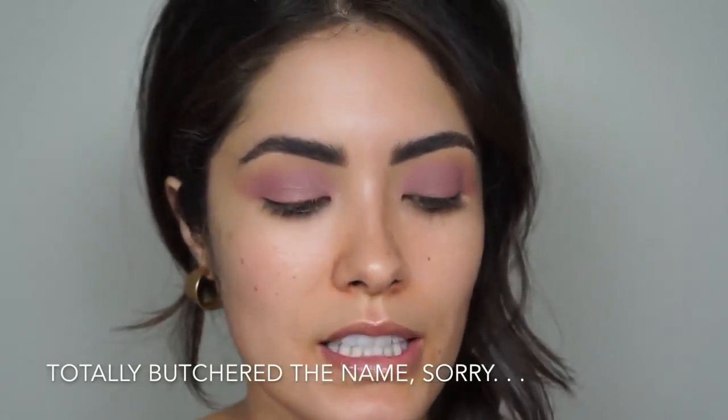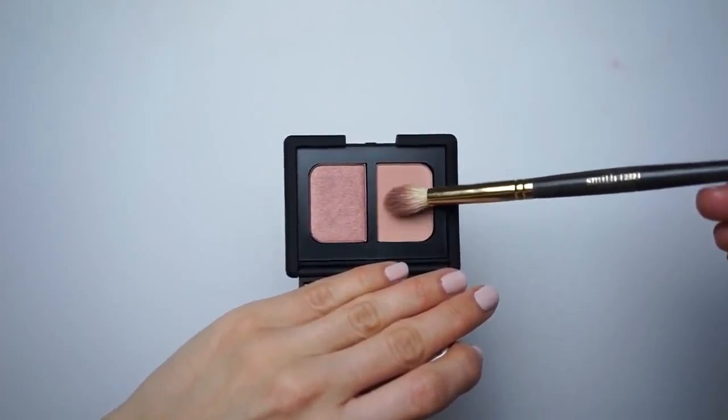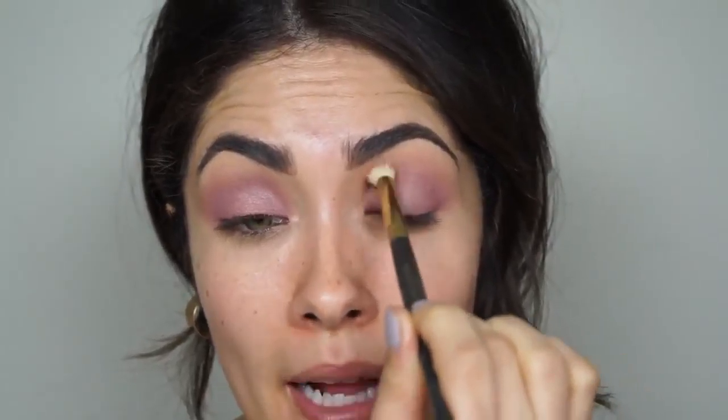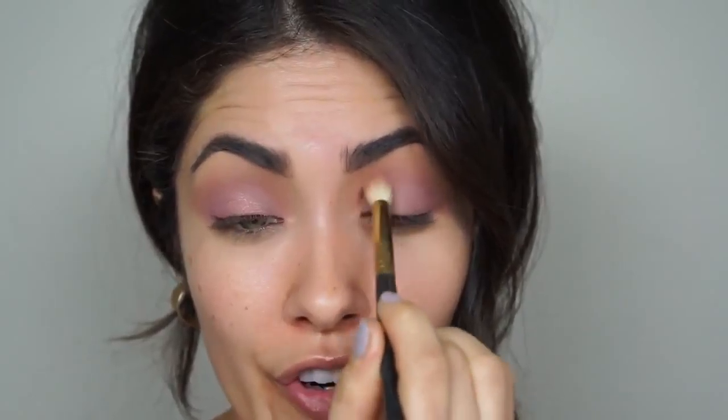To blend up the shadow, I'm using Hamamit, also from the NARS spring collection. I'm dipping my Smith 232 brush into the left side of the shadow and blending out the edges, starting toward the front of the eye and blending back where I want the most color. I'm also using the right side toward the inner corner — almost like a reverse ombré eye where color is concentrated in the center and diffuses outward, versus all the color on the outer edge going inward.